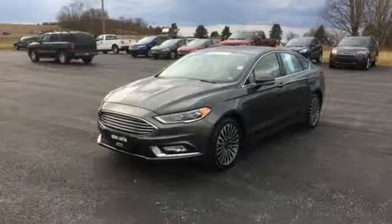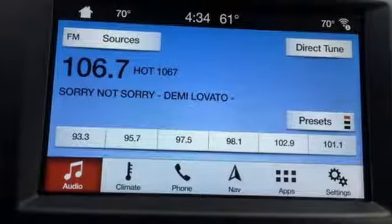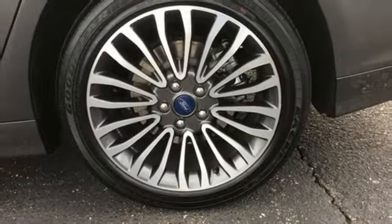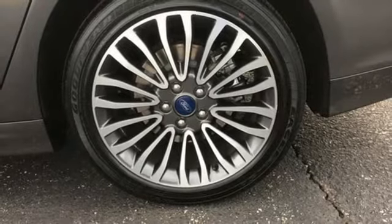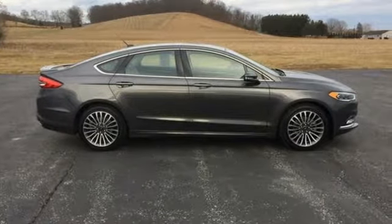It also features a turbo inline four cylinder engine, aluminum wheels, gas pressurized shocks, and power heated mirrors. Edmunds.com finds its light steering yields ample feedback and the whole package changes direction with remarkable ease.